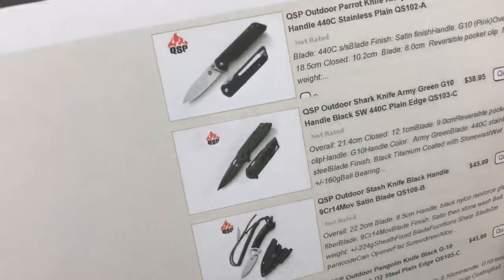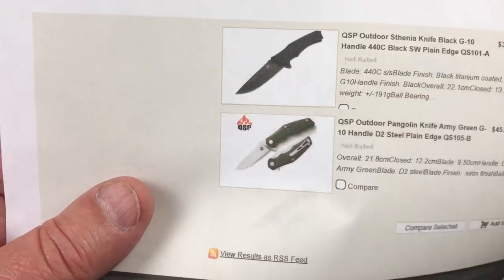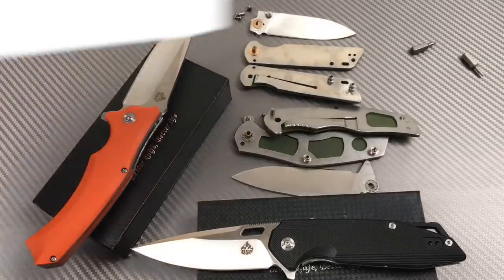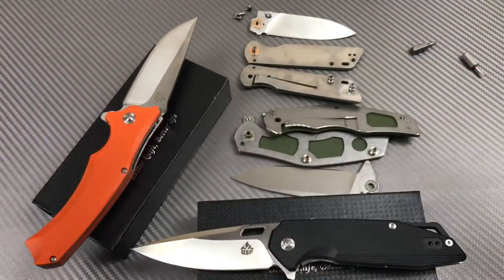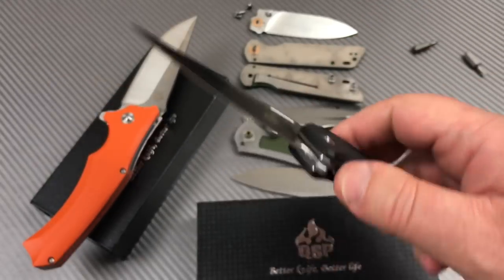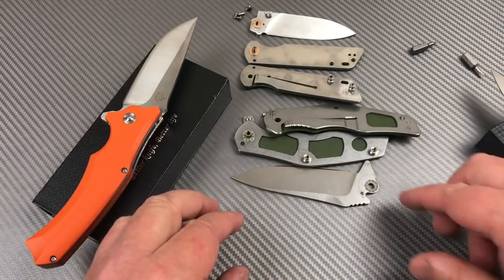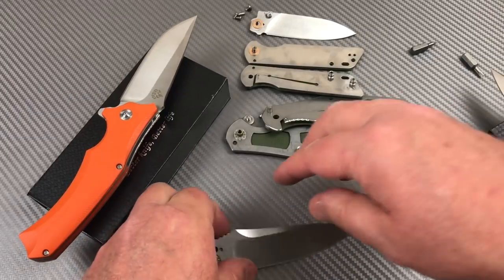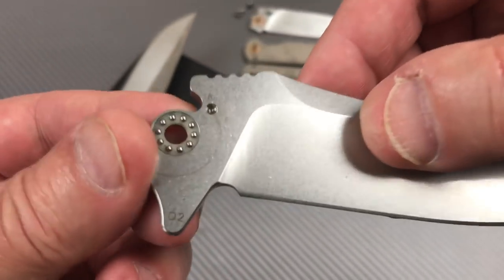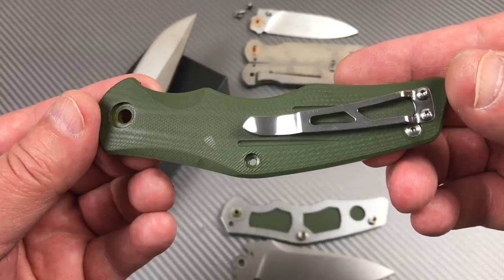There's a whole lineup of knives. QSP — check them out on his site. And then yes, there's actually the one laying on the table in green. They're another budget brand of knives — they just keep coming in like lemmings to the sea. This is the Shark. It's D2 steel blade, and maybe if I can pick the thing off the table without cutting myself — there's your ball bearings. This one's D2.